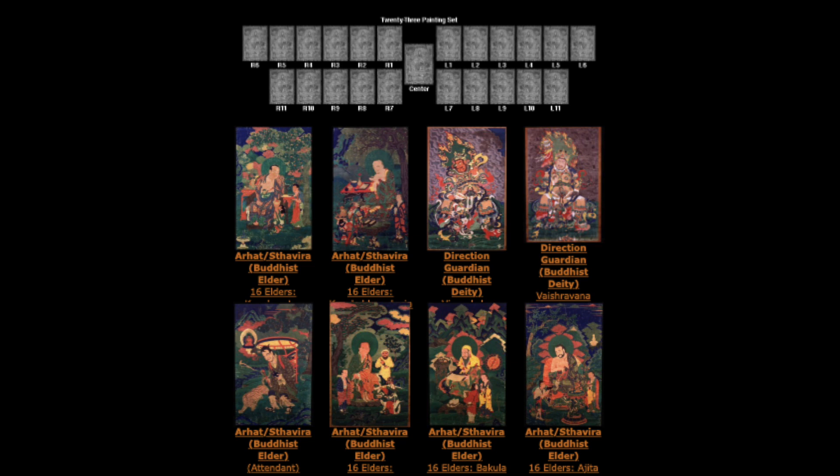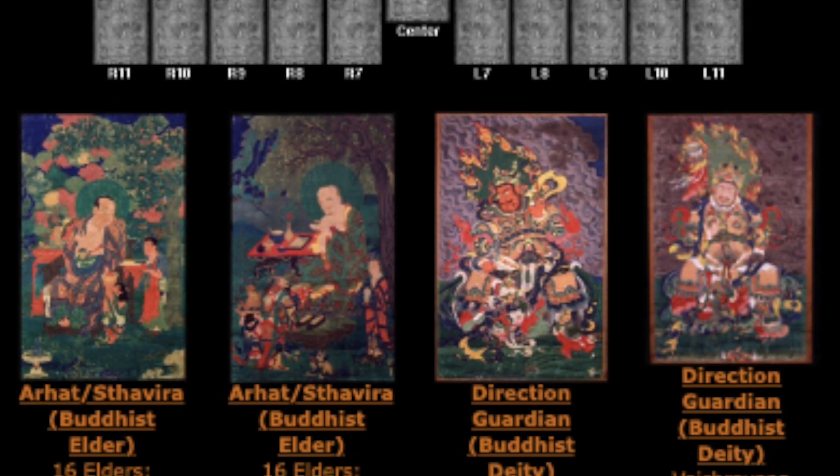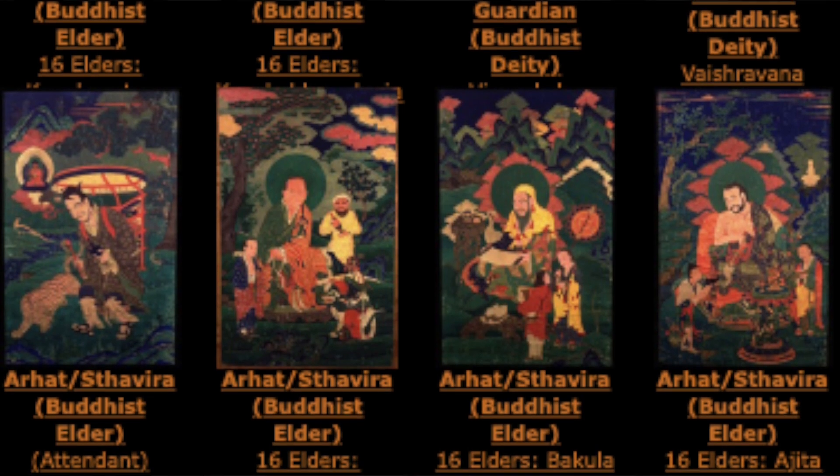The Four Guardian Kings is a little different. As scroll work paintings, they generally don't exist outside of the Sixteen Great Elders, along with Shakyamuni Buddha, his two main disciples, and the patron and attendant Ha-Shang and Dharmatala. So it becomes a twenty-three painting set, with four compositions for each of the Four Guardian Kings. It's not a twenty-five painting set because Shariputra and Modhgalyayana, the two main disciples, are always painted standing next to Shakyamuni Buddha.